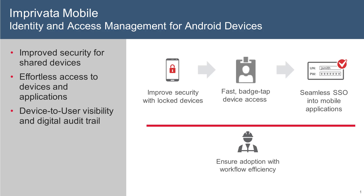Imprivata Mobile addresses the challenges of shared Android mobile device usage by enabling simple access controls for both the device and the applications. Imprivata Mobile ensures end-user efficiency without sacrificing security to improve adoption of your mobile technology investment.